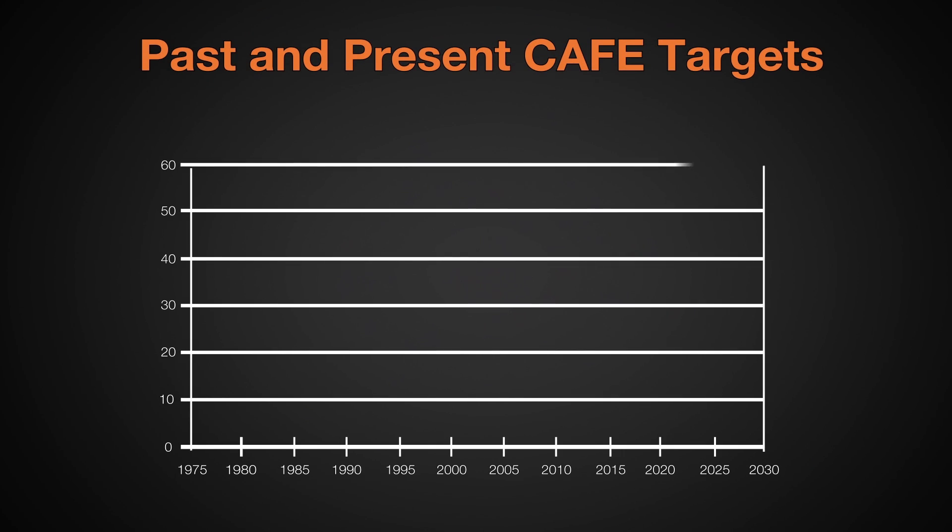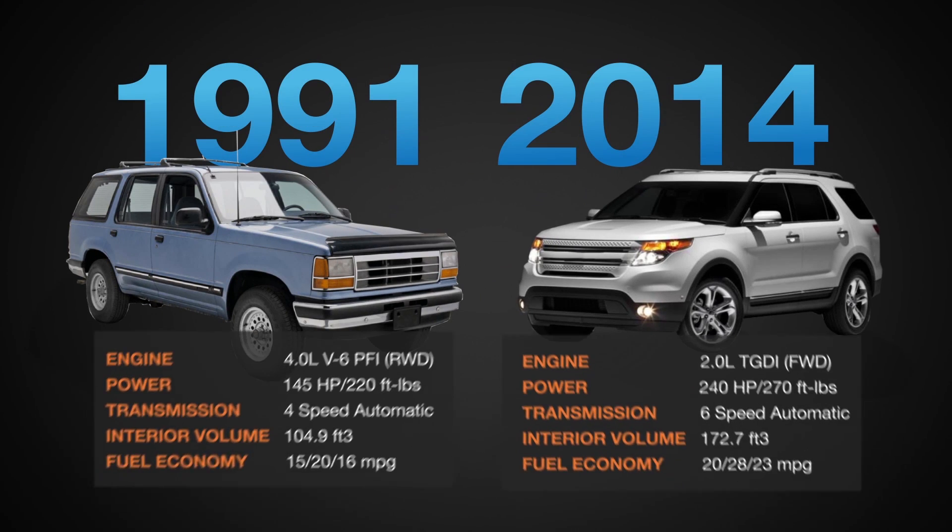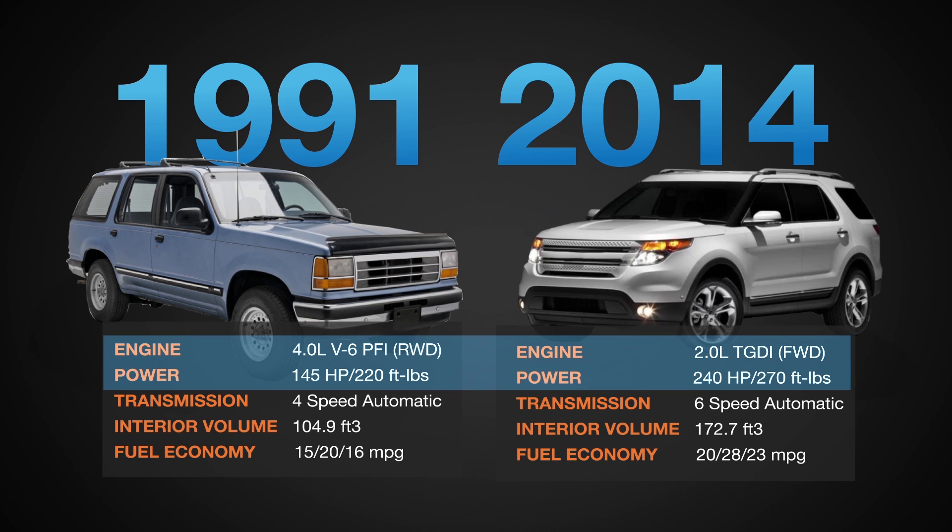Today's engines are responding to a greater demand to deliver fuel economy and reduced emissions. Regulations are evolving that require greater and greater improvements to fuel economy. A common strategy being employed is engine downsizing and downspeeding. Downsizing is the practice of designing a smaller version of a larger engine with the same power, such as replacing a V6 with a four-cylinder.